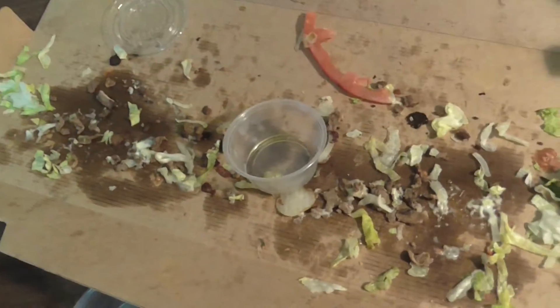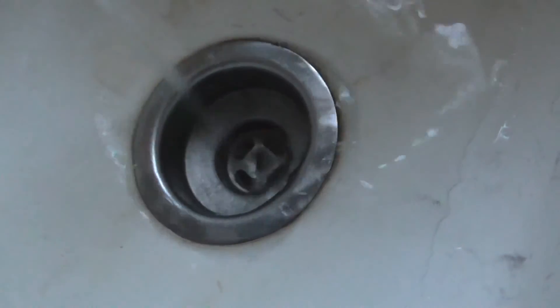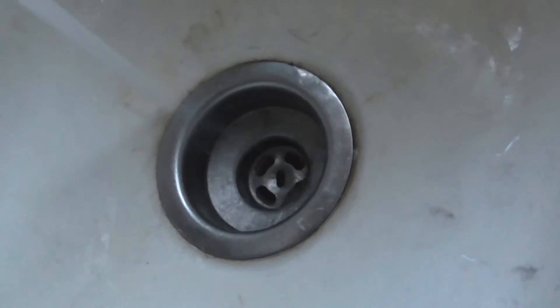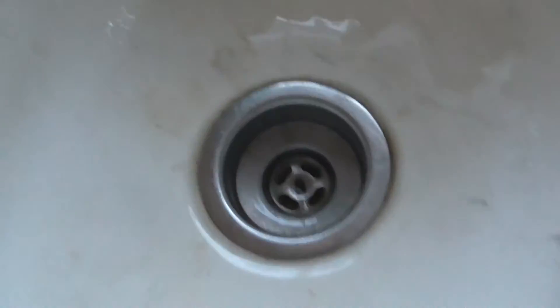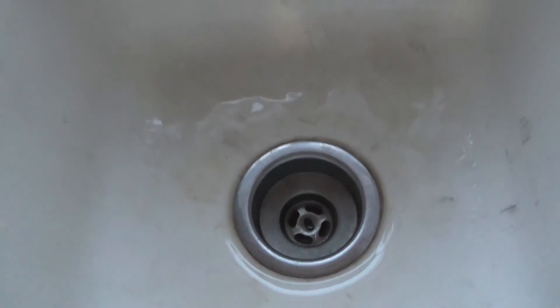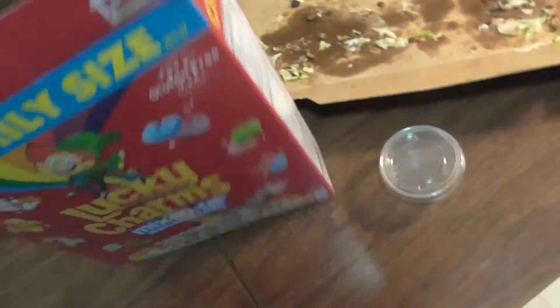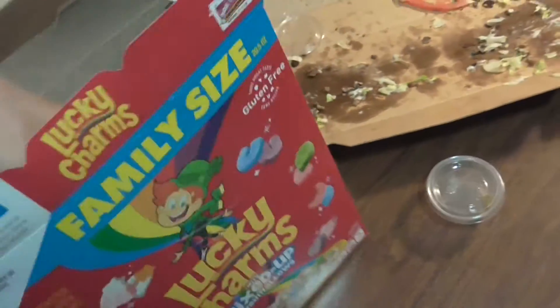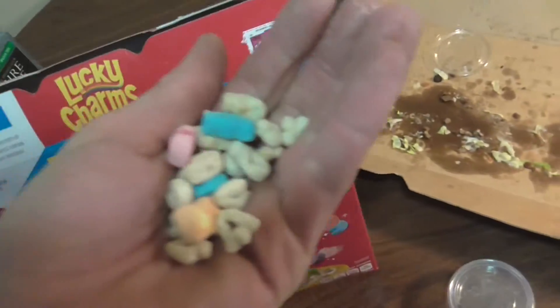Pretty hot, pretty friggin hot. I'm hot, friggin hot boys. Gotta get rid of that hot, folks. Marshmallows suck up the hot.